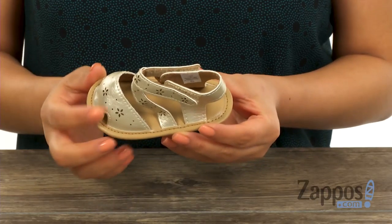Hi everyone, I'm Nelly and I'm from Zappos.com. This is a soft sole sandal with cutouts from Baby Deer. These super cute sandals